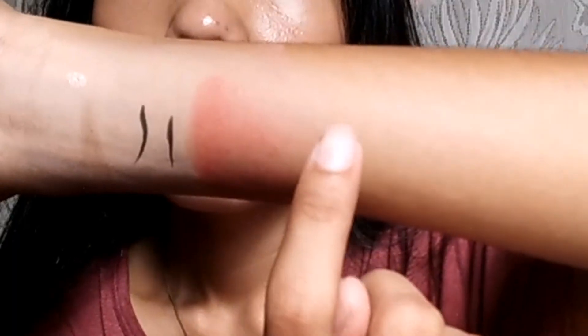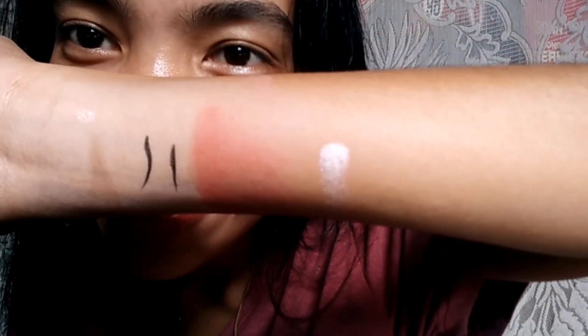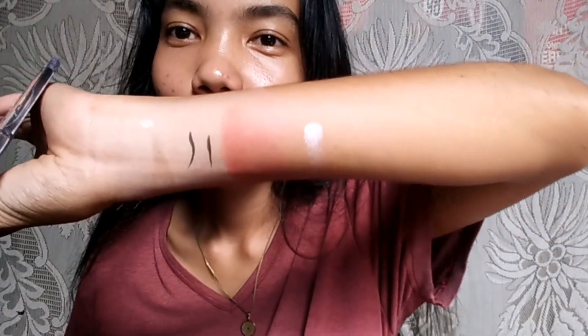The only thing I need to practice is the eyeliner — I'm really not good at that yet, but I'll learn. In my next uploads, I'll be doing makeup looks using these products — basic looks, graduation looks, things like that. I'll practice the eyeshadow application too.